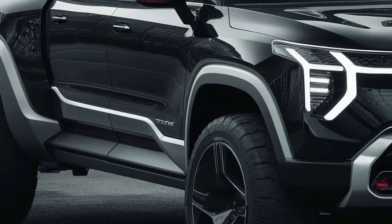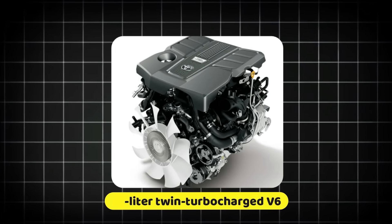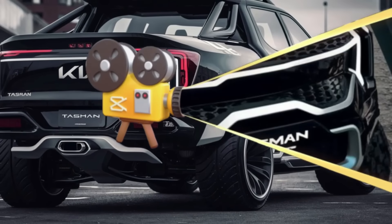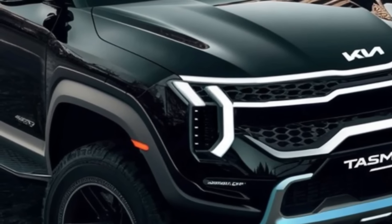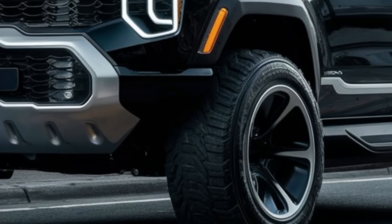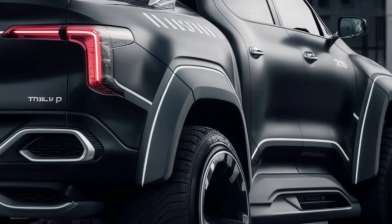Kia has brought the big guns for its first excursion into the truck business. The 3.5-liter twin-turbocharged V6 engine produces 400 horsepower and 450 pound-feet of torque, paired with a 10-speed automatic transmission. For those wanting more electricity in their automobile, Kia has a hybrid version of this engine. With the addition of an electric motor, the hybrid system's total output increases to 450 horsepower and 500 pound-feet of torque, while also improving fuel economy, particularly in metropolitan areas.